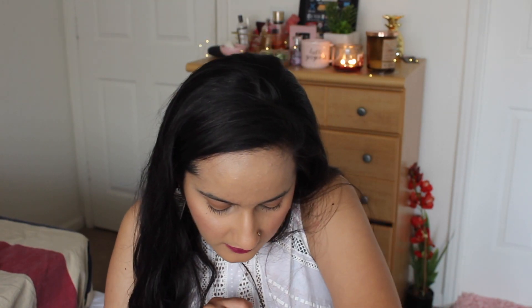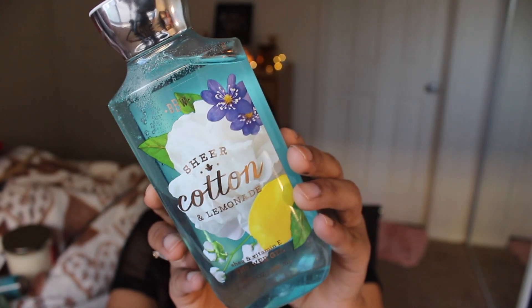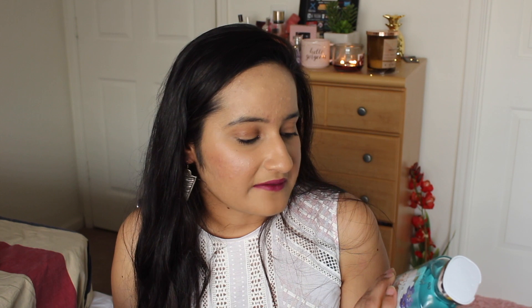Then I got the Sheer Cotton and Lemonade vitamin E body shower gel. The key notes are crisp cotton, sparkling lemonade, wild gardenia, mandarin blossom, and clean musk. Anything with musk in it, I'm totally drawn to. It smells like the beach to me — my summer fragrance is always beachy, coconutty, and refreshing without being overpowering or too citrusy. This one is very subtle and I'm really looking forward to trying it out.